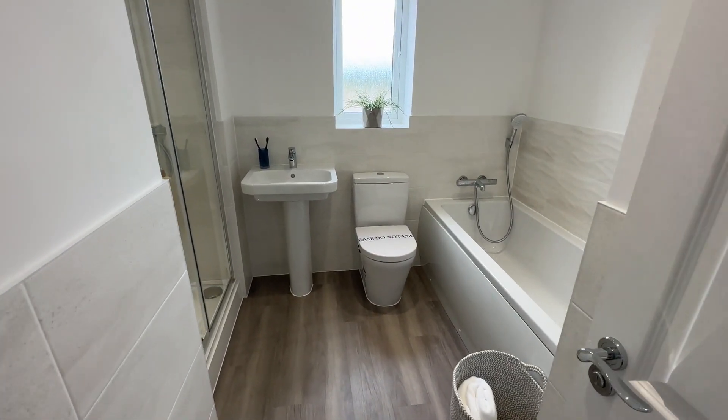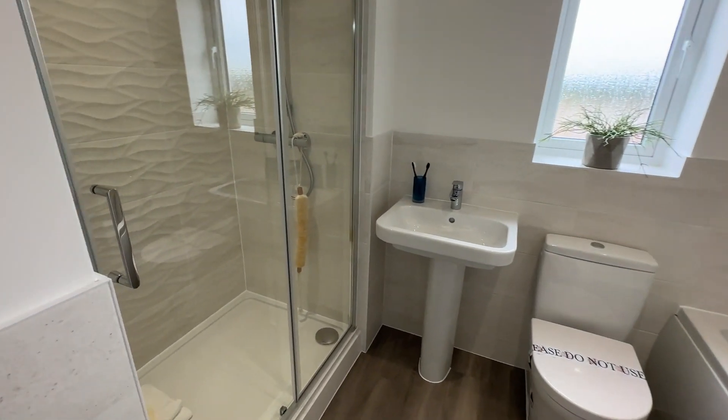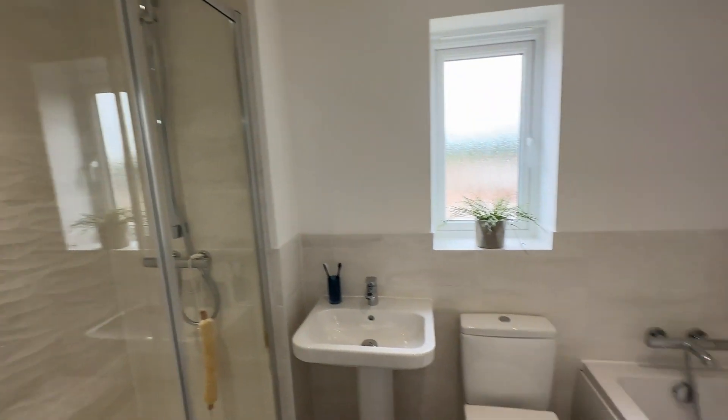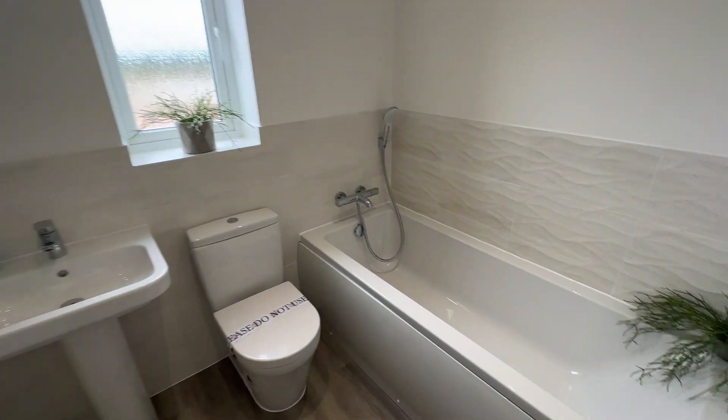There is a four-piece designer suite from Villeroy and Boch and premium Porcelanosa tiles. You've got a double shower as well as a bath with a shower head over the bath, which is great for kids and also pets.